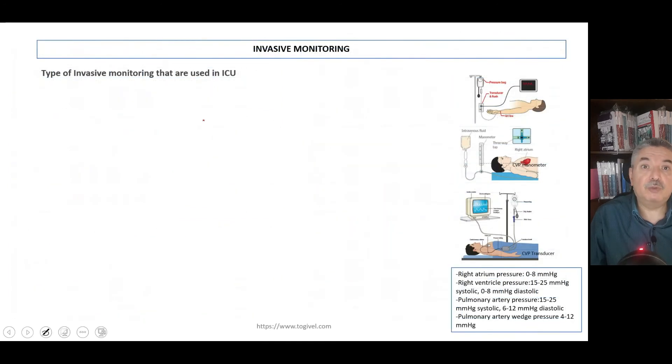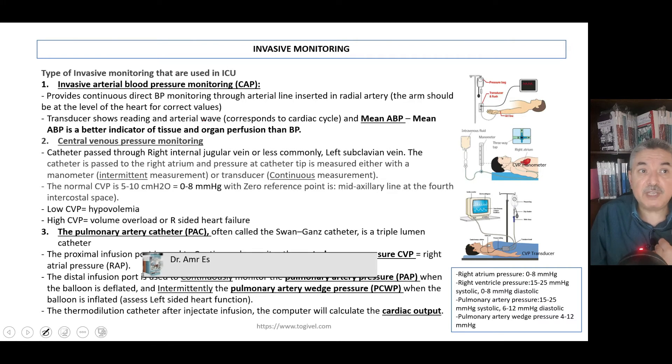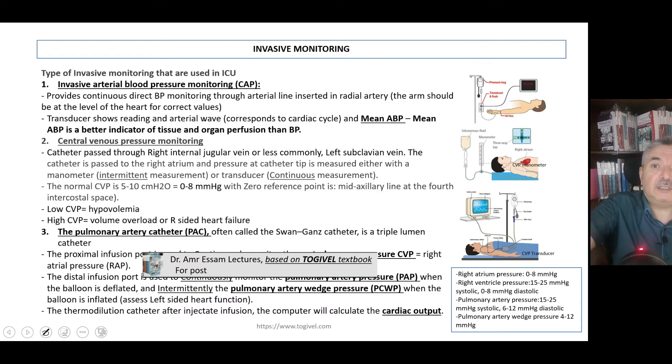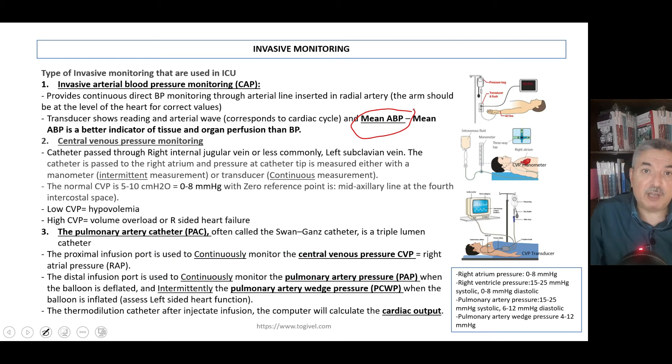For invasive monitoring, we have three options. First, you can monitor blood pressure via invasive arterial blood pressure monitoring. The advantage is that it gives you the mean arterial blood pressure (MAP), which is very important. If the MAP is below 65 mmHg, this means that tissues are not being perfused well enough.